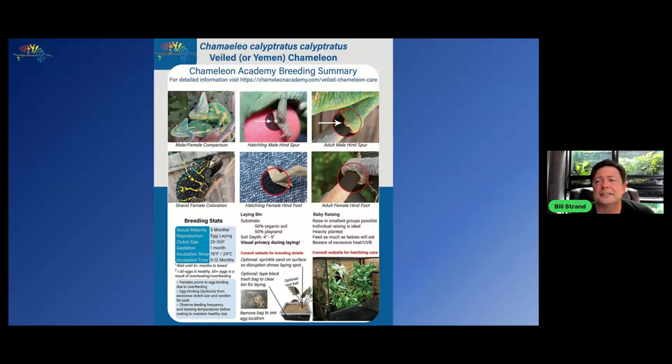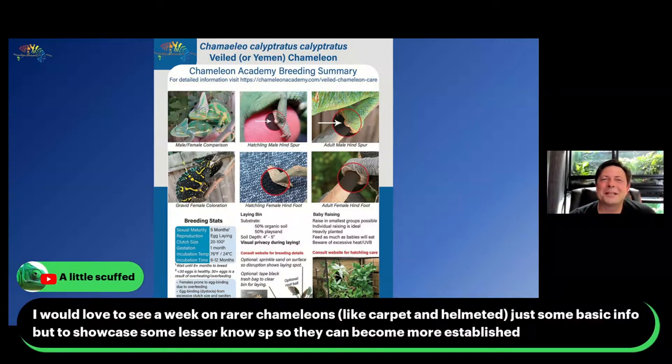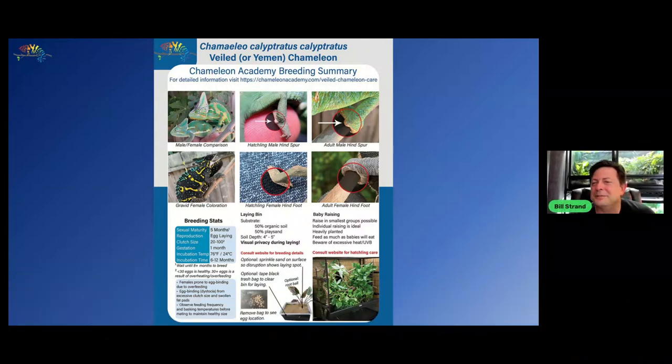Talking about larger clutch sizes — Bears had a female that had 64 eggs. Me too. And that's way too much, but it's not as bad as a hundred eggs. Can you imagine the female that had to carry and lay a hundred eggs? Now we also have people talking about carpet chameleons and helmeted chameleons. Don't worry — I talk about them all the time and will continue to. They don't get as much attention as veiled chameleons because so many people have veiled chameleons and I focus where the people are, but carpet chameleons and helmeted chameleons will keep coming up.